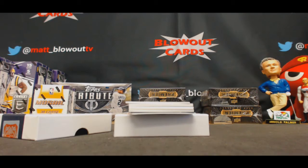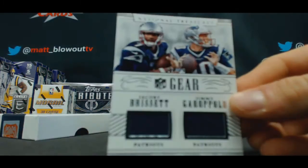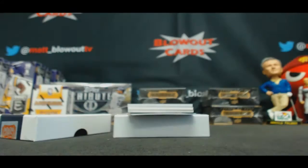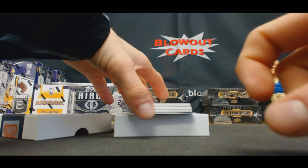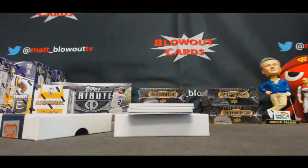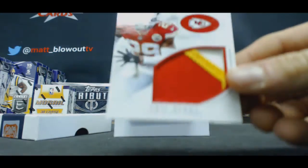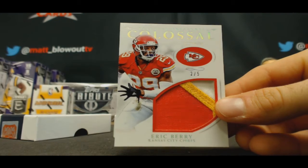Clearance rack. Jacoby Brissett and Jimmy Garoppolo, bull jersey — 2 of 5. UT Bull is still in the house? Mr. Glover, here's your boy — 2 of 5, Eric Berry. Very scary.